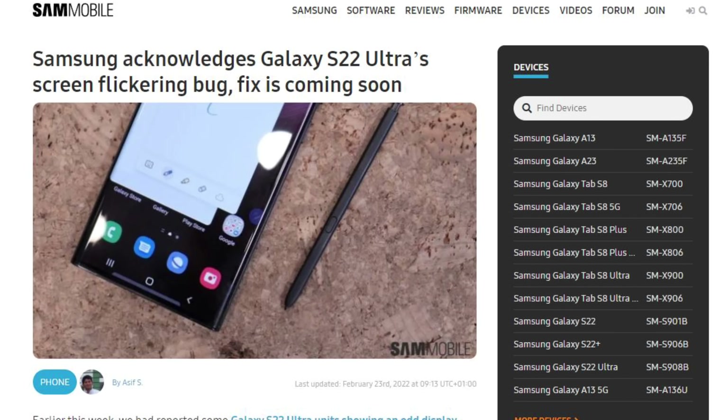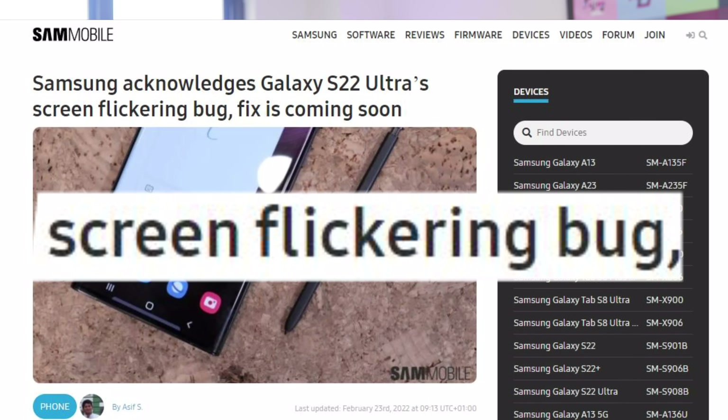Worth noting that I'm testing the Snapdragon model, and Exynos models in other countries are having other glitches — for example, some users have reported screen glitching, but Samsung has confirmed they're hoping to fix that bug soon. If you're going to get an Exynos model, you should definitely do a little more research because the experiences can be different.